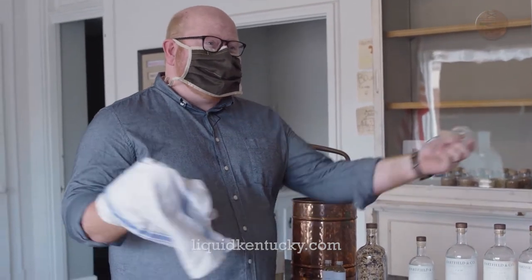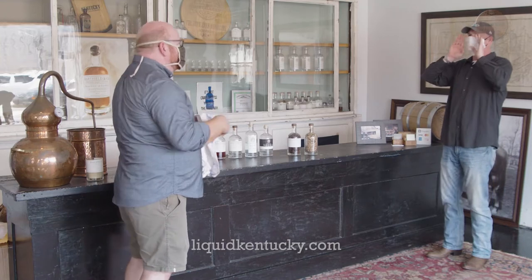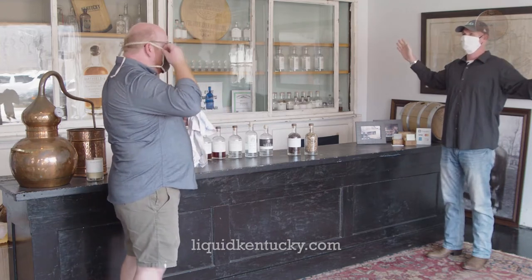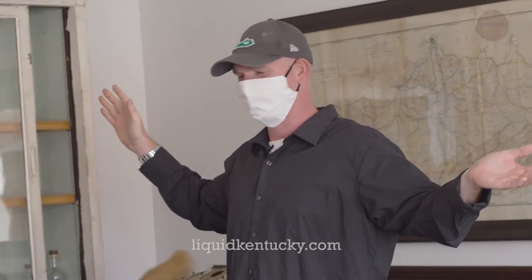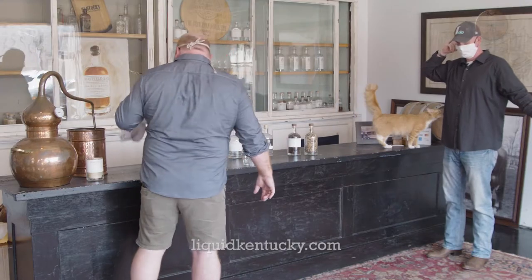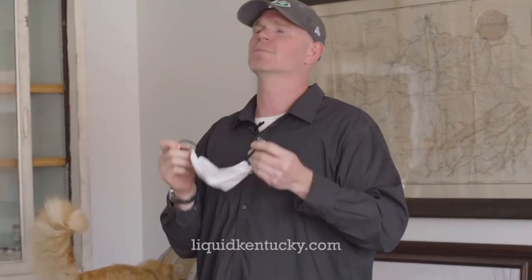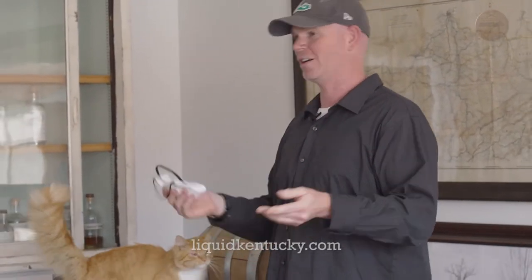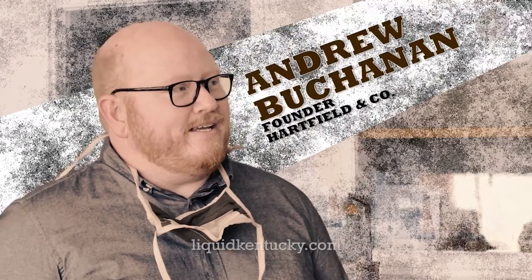Andrew! Sorry, what'd you say? Andrew! I'm in Hartfield & Company, finally! If we're gonna do shots, I can't do it with a mask on. Are we safely six feet apart? Six feet, man. I can breathe. Well, we found Hartfield & Company here in Paris. Andrew, it is good to see you, my friend.